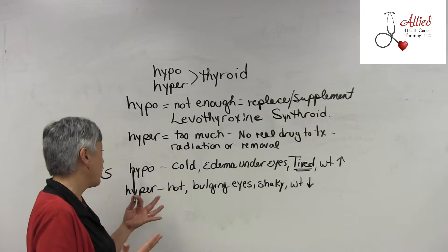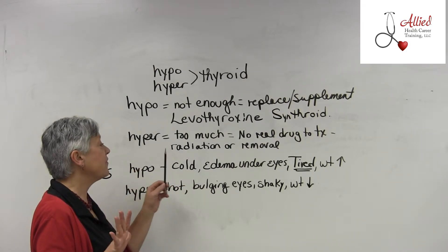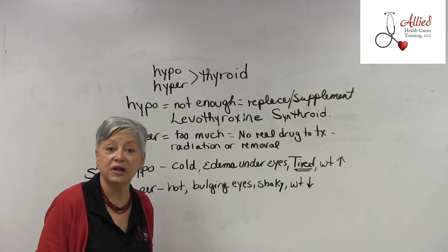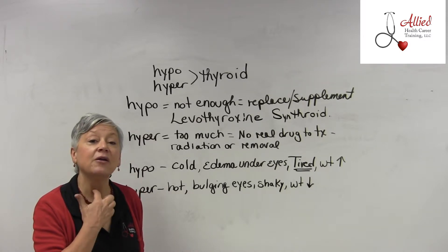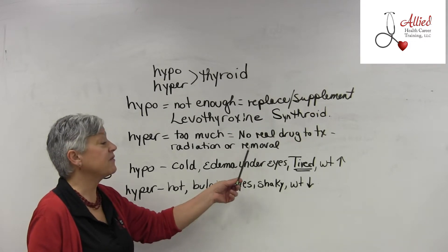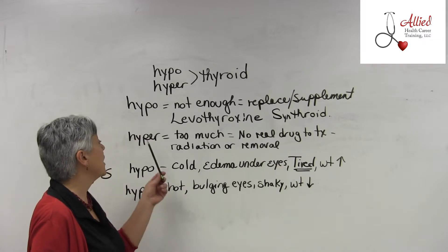There are some options — one is radiation treatment, or having it removed surgically. If you've ever seen someone with what looks like a small smile-shaped scar right there on their neck, that may be a sign that part of their thyroid gland was surgically removed.